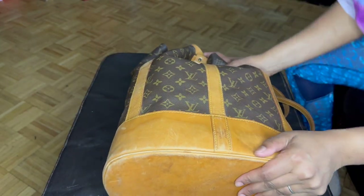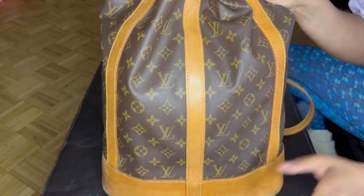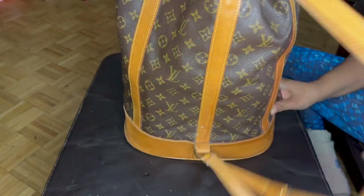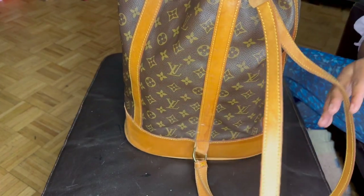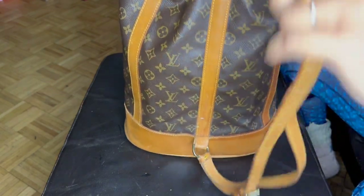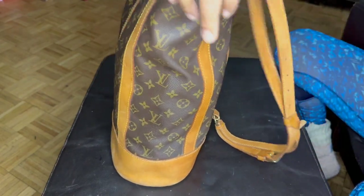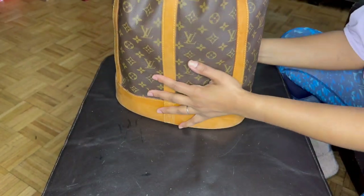Hi YouTube, welcome to my channel. This is a what's in my bag for my weekend bag. As with my work tote lately, I've been trying to use backpack style bags instead of tote bags — hurting my shoulder — so I had to take this one out of storage. And this is what's in my weekend bag.